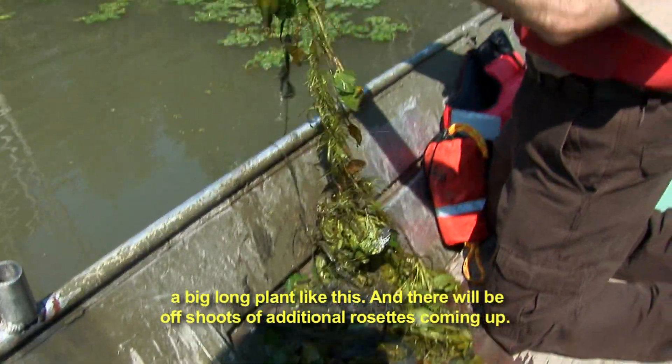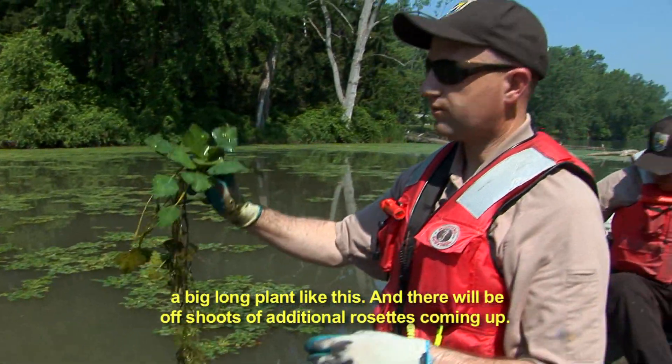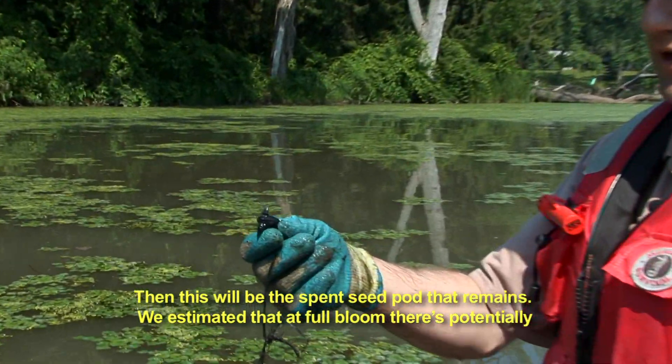A big long plant like this, and there'll be offshoots of additional rosettes coming up. And then this will be the spent seed pod that remained.